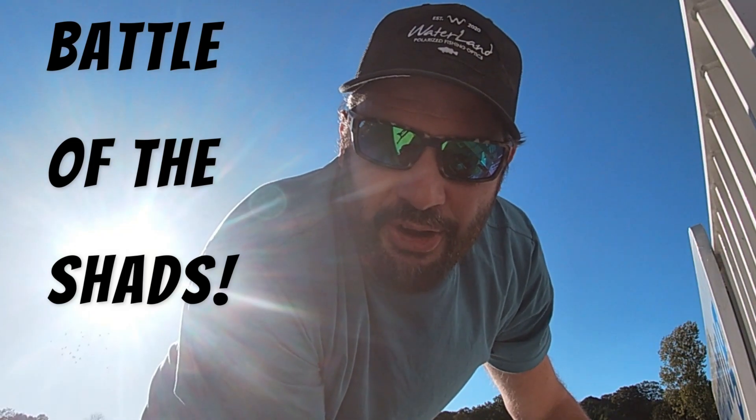Battle of the Shads, episode 11. Good morning ladies and gents, my name is Jason from the Two Broths Fishing YouTube channel. Are you ready for a Battle of the Shads?